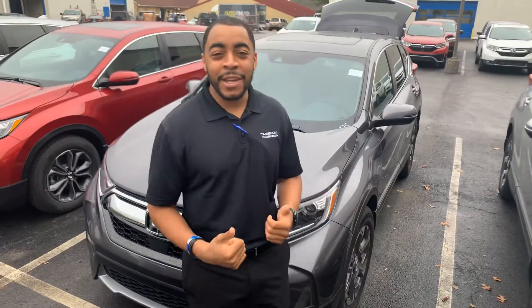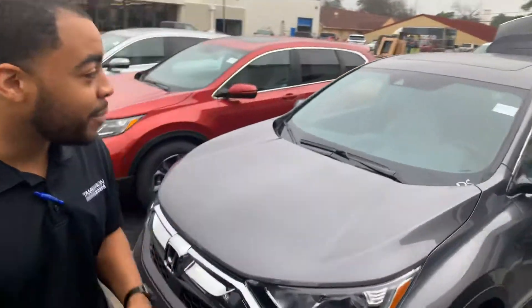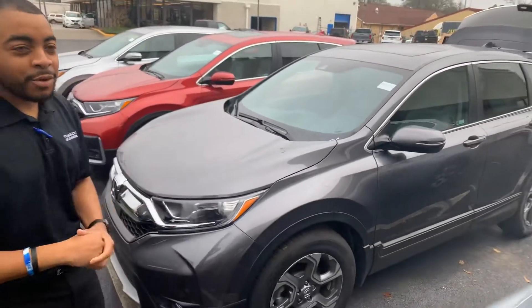Tia, good morning. My name is Christopher at Tamron Honda and Hoover. I'm super excited to show you that great EXL 2019 CR-V that I still have available. This is the exact stock number you're inquiring on.